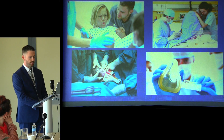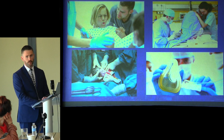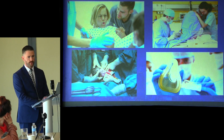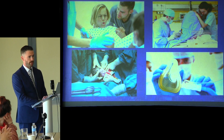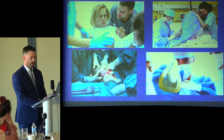In the case of cesarean deliveries, spinals and epidurals are preferred because they avoid instrumentation of the maternal airway, which can often be swollen, friable, and not easily intubated on the first attempt. Neuraxial anesthesia also prevents exposing the fetus to a general anesthetic, which can make the newborn depressed and in need of extra stimulation and breathing support from a pediatric team.